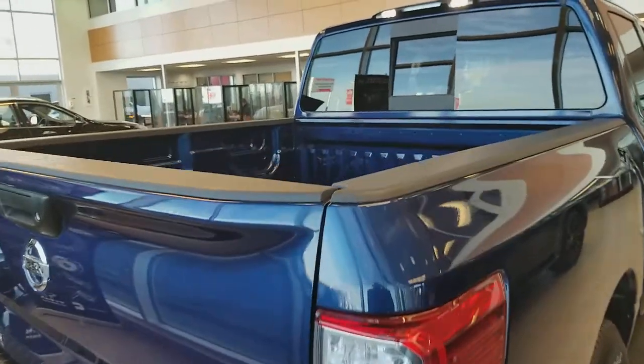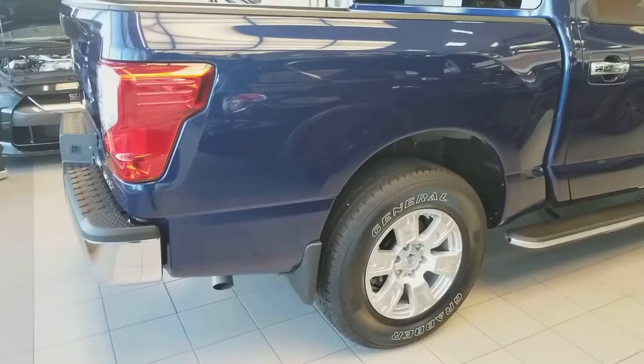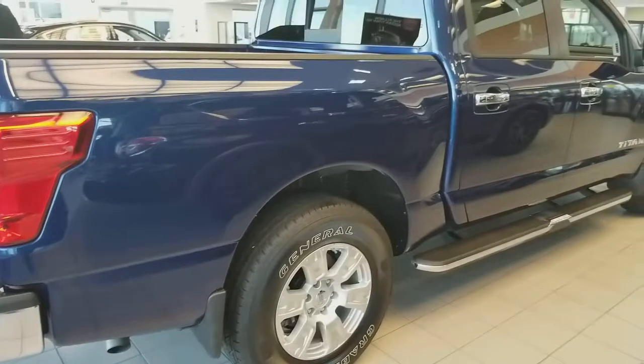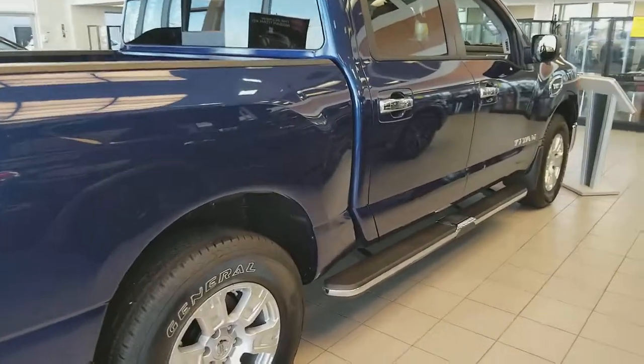Some of them come with the factory spray-in bed liner as well. Tyson, I hope you liked my quick video. If you have any questions, you can give me a call at 780-449-5775. Thank you, have a good day.